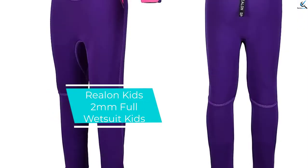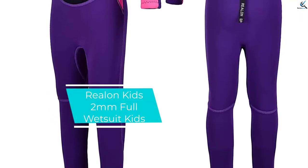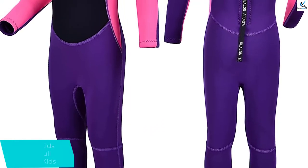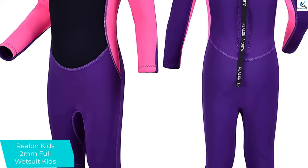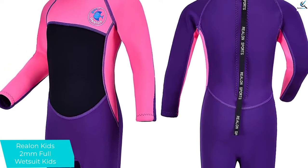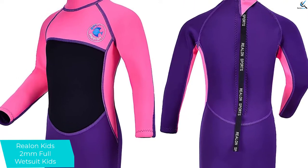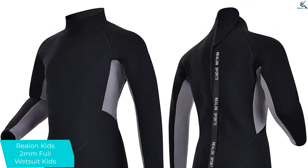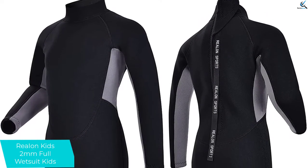Moving on at number 4, we have the Relin Kids 2mm Full Wetsuit. The Relin 2mm Full Wetsuit is ideal for kids interested in waterboarding. This type of body covering draws its superior waterproof features from the material used, which is a combination of neoprene (90%) and nylon (10%). It is available in blue, red, navy, pink, and yellow colors.